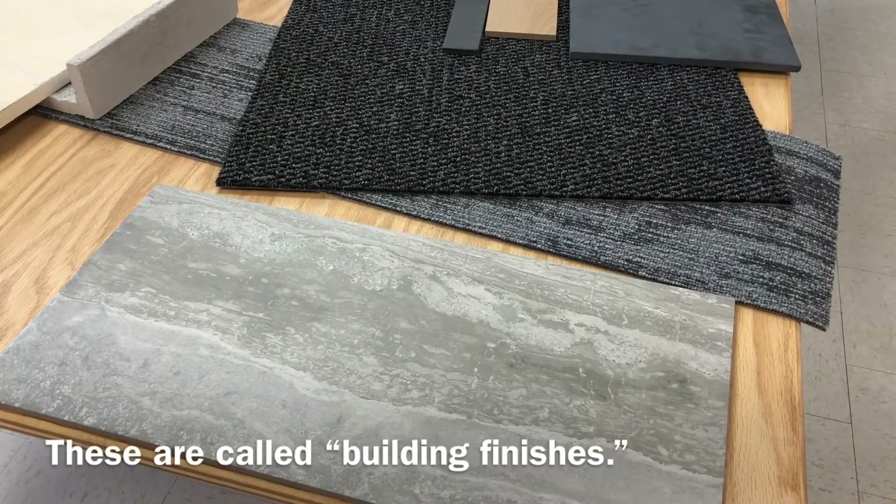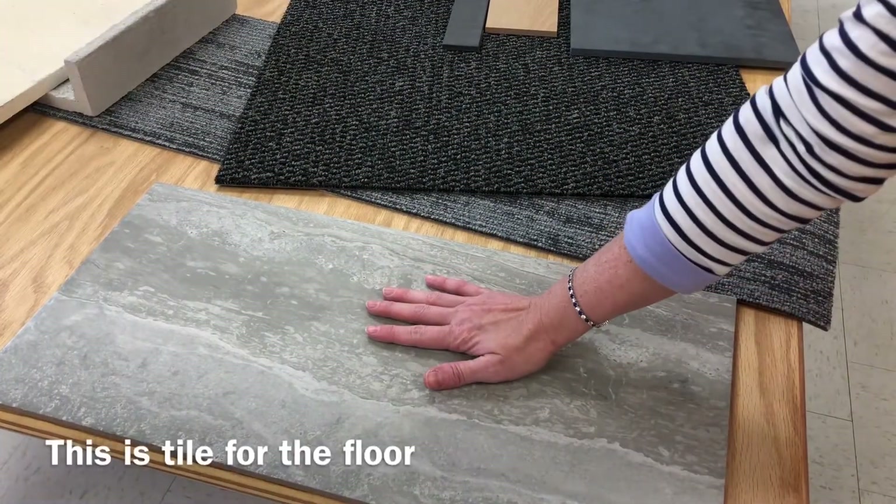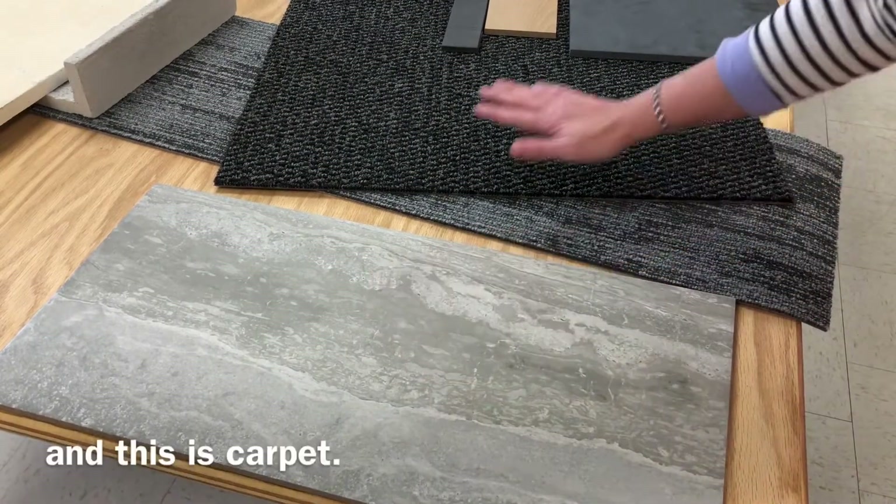These are called building finishes. This is tile for the floor and this is carpet.